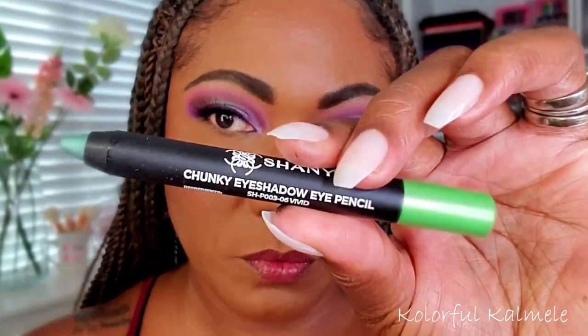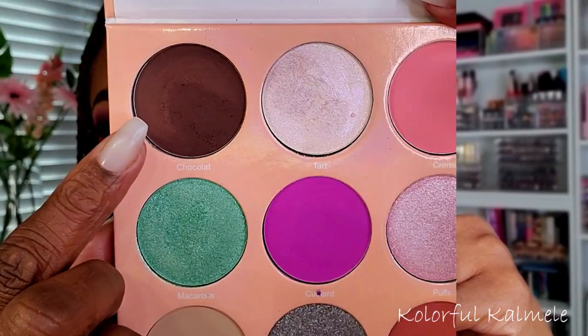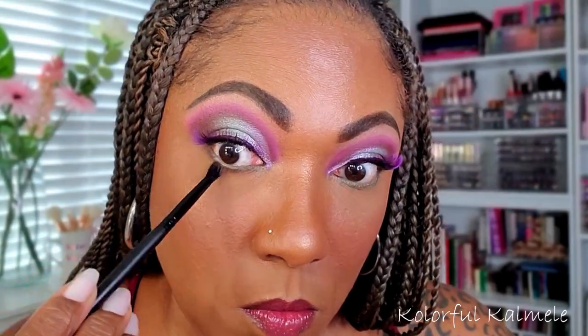For my lower lash line I went in with one of my chunky pencils — a bright green one from Shani. Some of these pencils I like and some I don't; this one I don't particularly like, it's not very pigmented. Now I'm going back into Chocolate with the same small fluffy blending brush, just smoking out my lower lash line a bit.